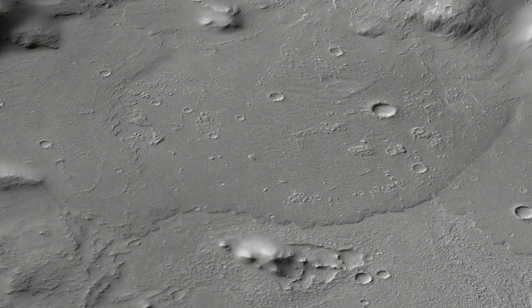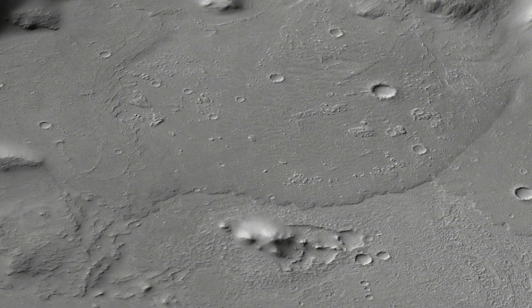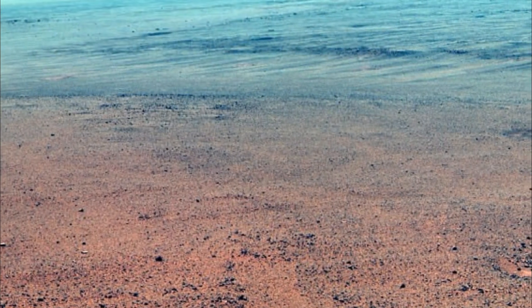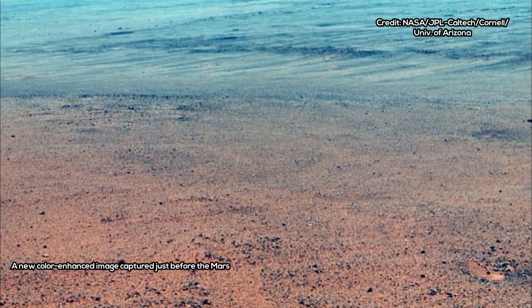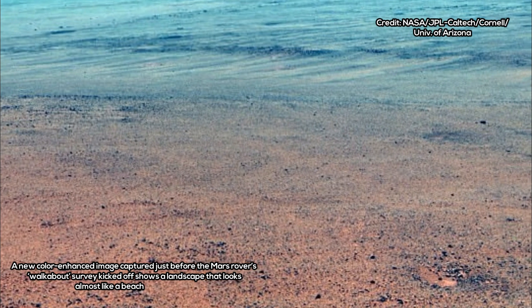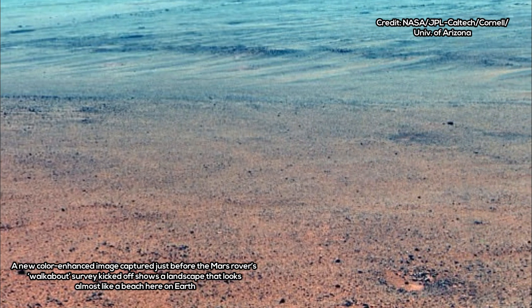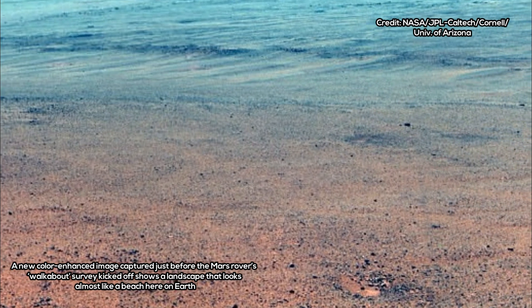Opportunity has been investigating the areas on and around the western rim of the 14-mile-wide Endeavour crater, which sits just above Perseverance Valley, since 2011. Part of the crest at the top of the valley is marked by a broad notch, the researchers say. And, just west of the feature, there are elongated patches of rocks lining a slight depression. The experts say this may have been a drainage channel billions of years ago.